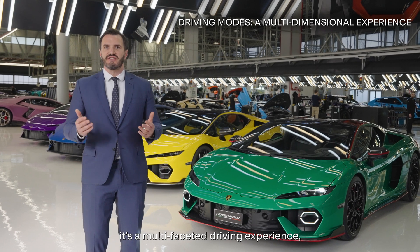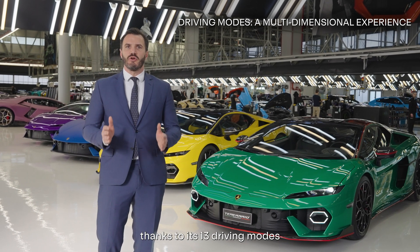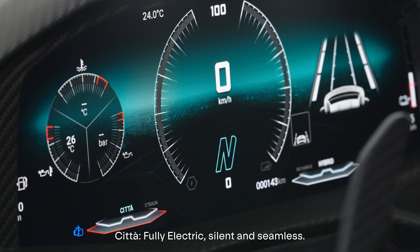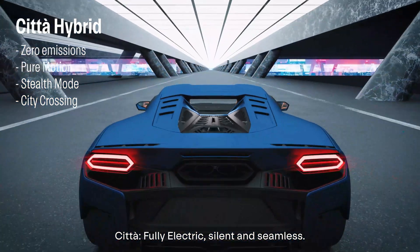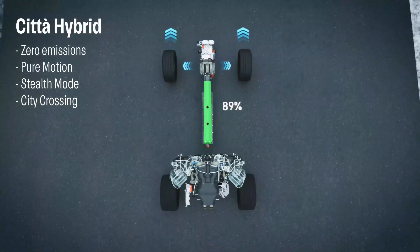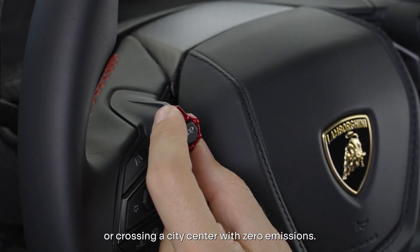Temerario isn't just a supercar — it's a multifaceted driving experience thanks to its 13 driving modes. Città: fully electric, silent and seamless, ideal for leaving a venue without being noticed or crossing a city center with zero emissions.